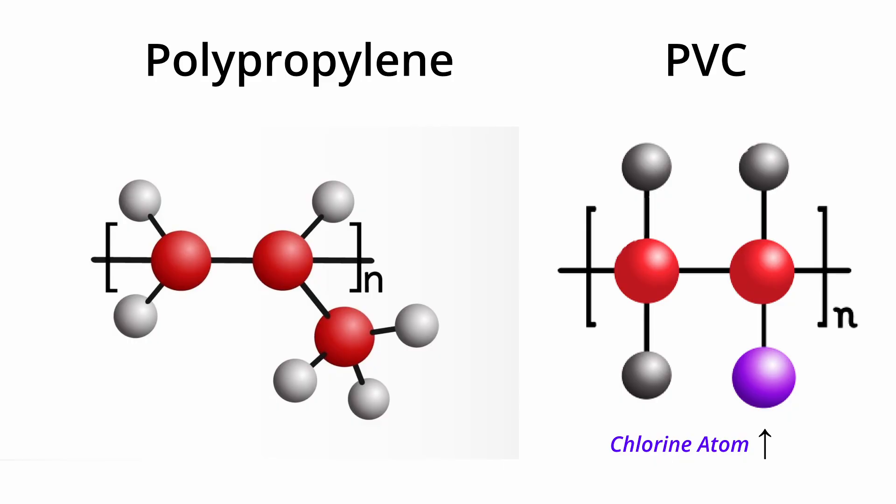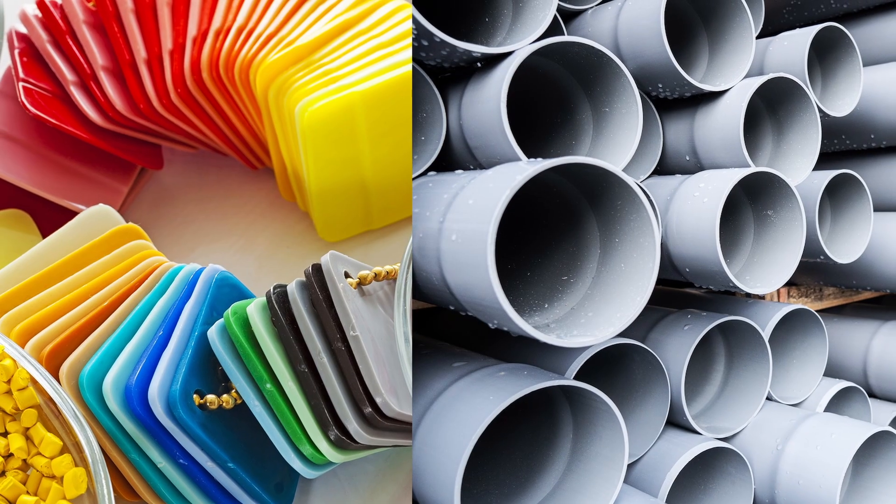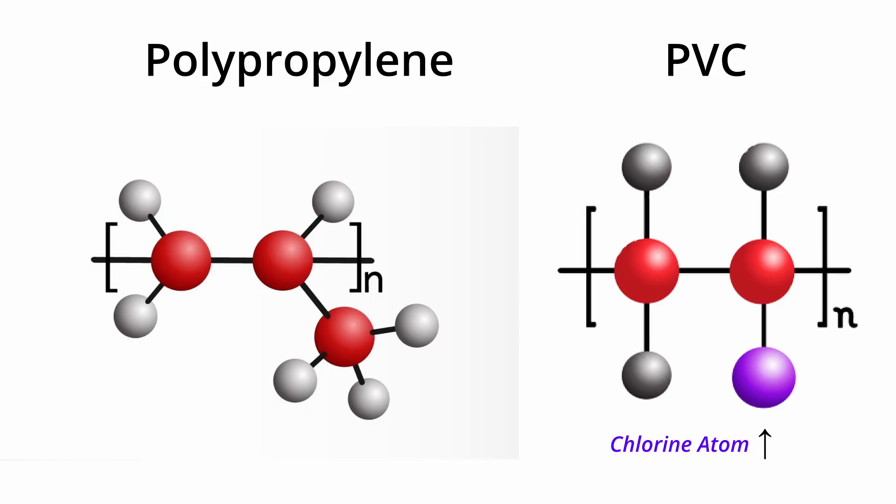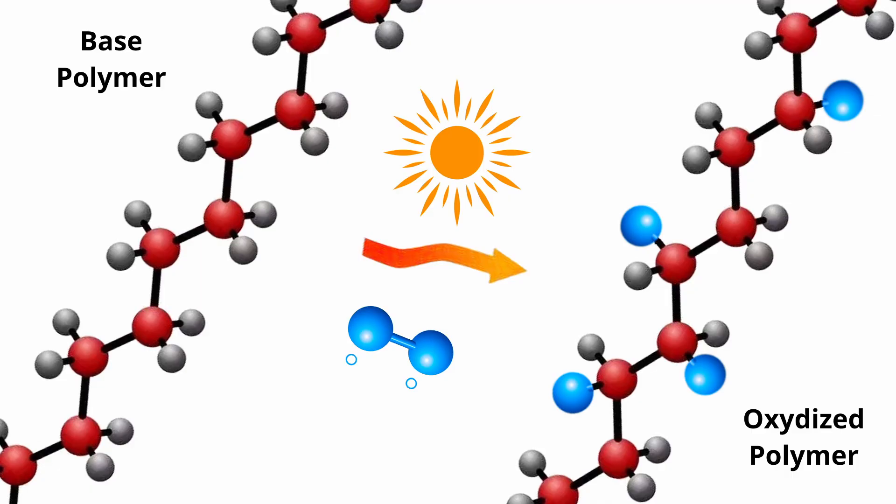Unlike P. album, which favors oxidized polyethylene, Bacillus strains have shown the ability to attack polypropylene and even PVC — two of the more chemically stubborn plastics. These materials are more crystalline, more hydrophobic, and often loaded with additives. Just like polyethylene, they are built from long carbon chains that make them biologically inert unless first modified by heat or UV. Oxidation is still the gateway, so Bacillus also benefits from pre-treated plastics, especially when UV or thermal stress has introduced reactive sites.